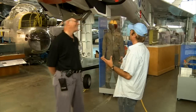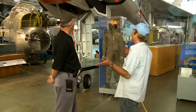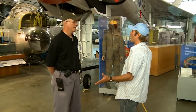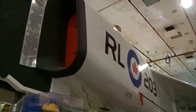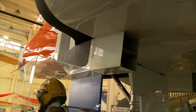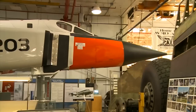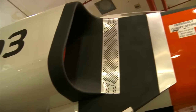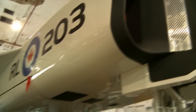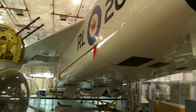Most people who have not stood beside this plane probably do not think that the Avro Arrow was this large of an interceptor bomber. If they were building the same plane today, it would probably be substantially smaller. But it's a delta wing planform, so that usually says that it's going to be a fairly large aircraft. And it is probably the largest fighter ever built in the free world.